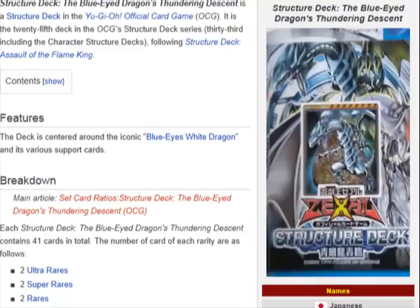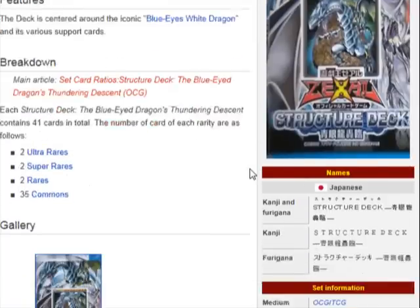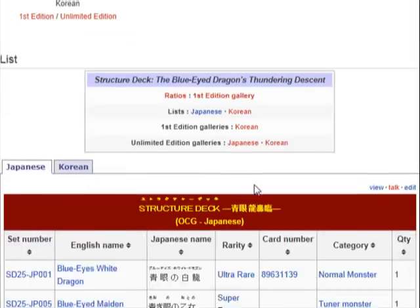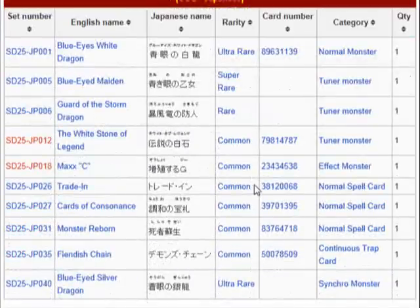What's up everybody? Yu-Gi-Oh 101 card review. I'm here to review the cards that are coming in the new structure deck, The Blue-Eyed Dragon's Thundering Descent. This is a new structure deck built around the Blue-Eyed White Dragon and they added a couple new cards that I wanted to review for you guys. All of these are going to be released in the structure deck June 15th. So without further ado, let's just take out the list of everything that's going to be reviewed.